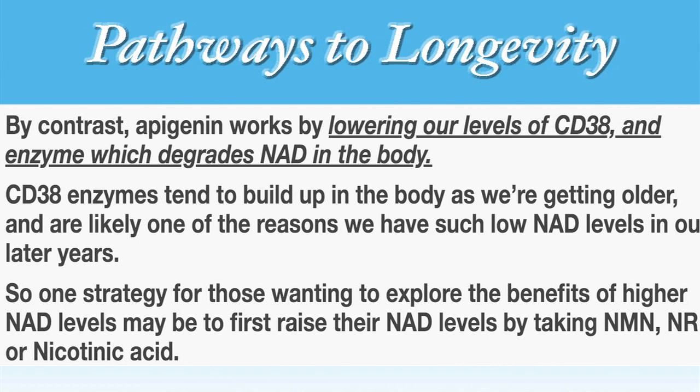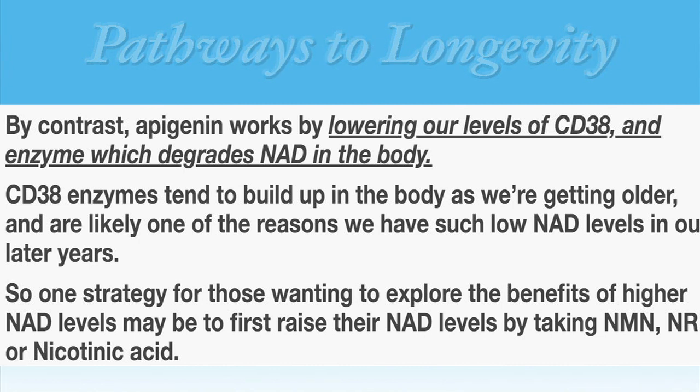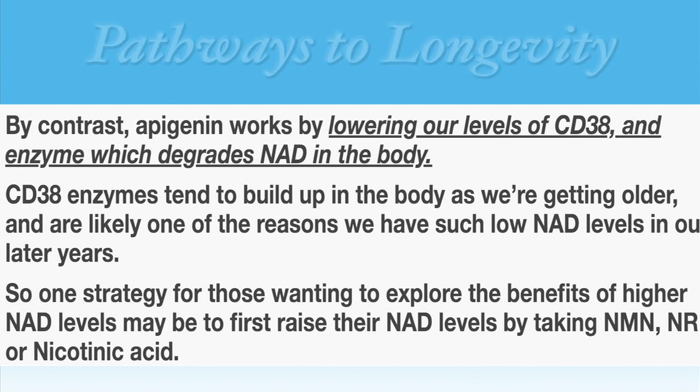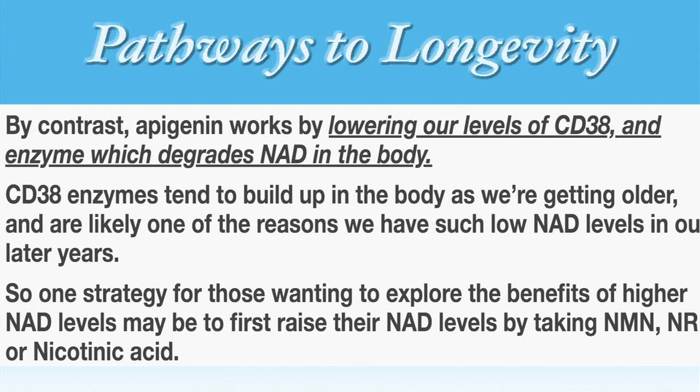By contrast, apigenin works by lowering our levels of CD38, an enzyme which degrades NAD in the body. CD38 enzymes tend to build up in the body as we're getting older and are likely one of the reasons we have such low NAD levels in our later years.